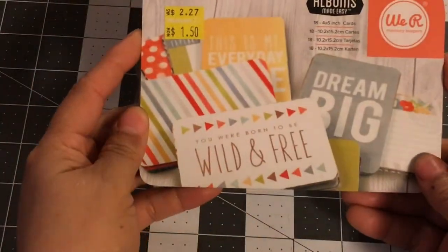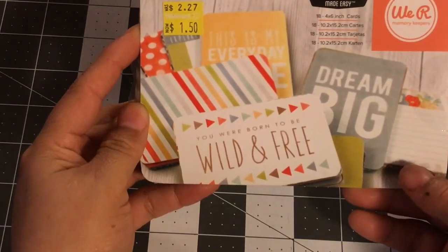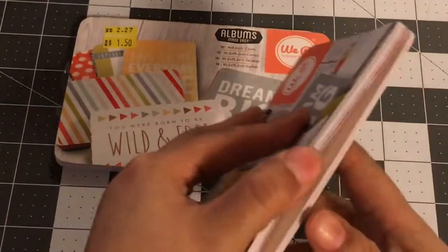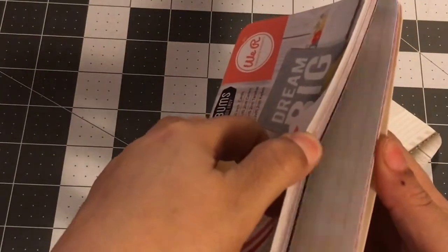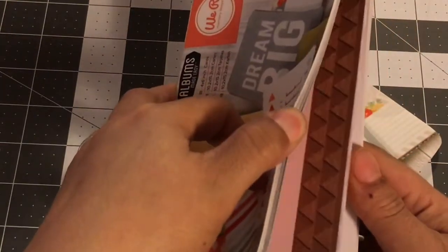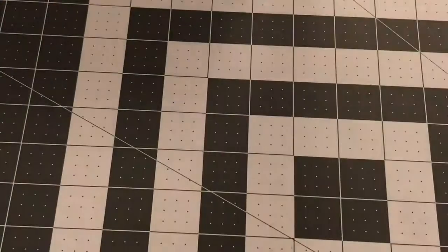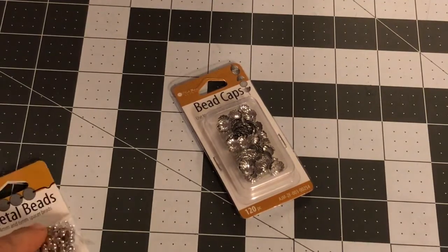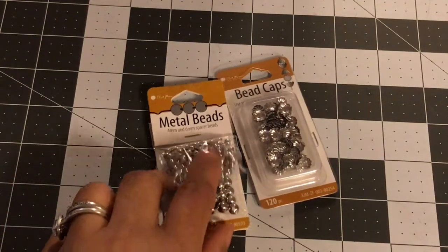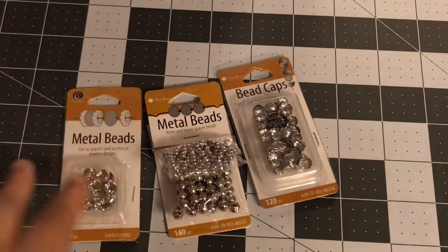I got two of these We Are memory keeper journaling cards — a dollar fifty each. You can kind of see the journaling cards in there. I also picked up some jewelry making supplies: bead clamps and metal spacer beads.